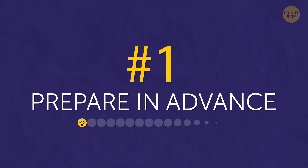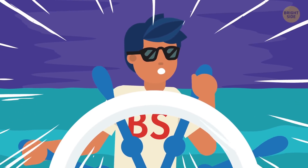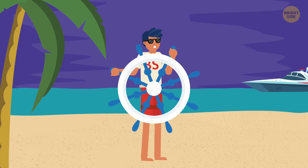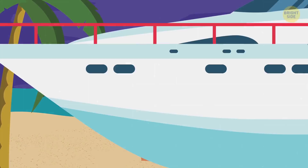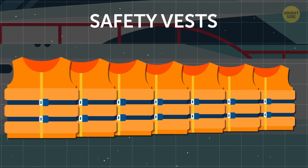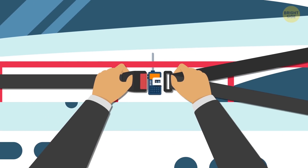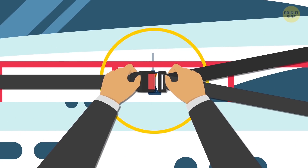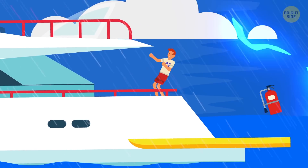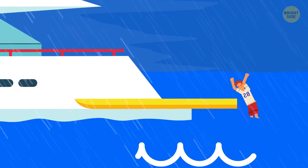Tip 1: Prepare in advance. Going out into the open sea without proper gear is asking for trouble. That's why your fight with the elements begins even before you set sail. Make sure you have enough safety vests for everyone on board – that's an absolute must. It will also help to have an emergency radio beacon and some additional fasteners to hold every movable object. If something flies, it can not only be lost at sea, but also injure someone.